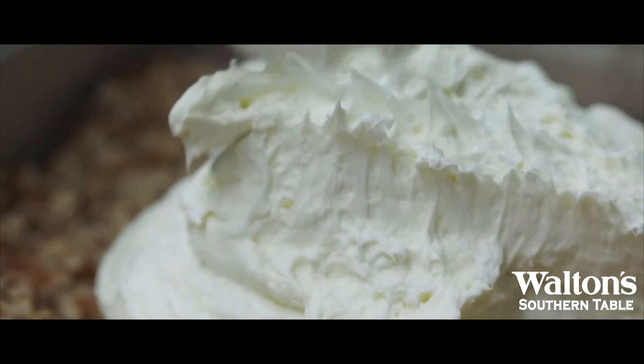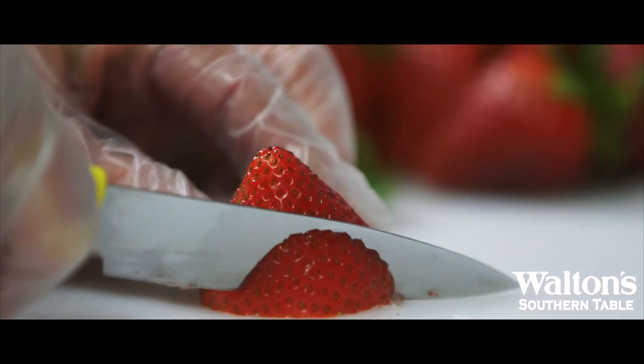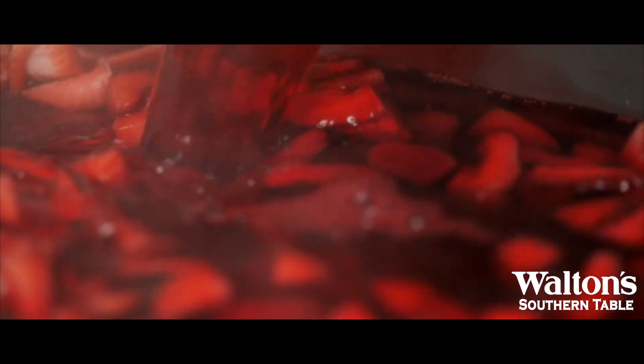Then we take the cream cheese filling made from scratch and spread it on top of the pretzel crust. We use fresh strawberries, wash them, chop them up, and distribute them evenly within the strawberry gelatin to ensure you get a fresh strawberry in every bite.